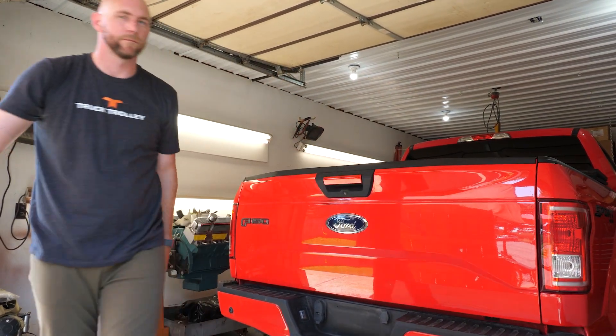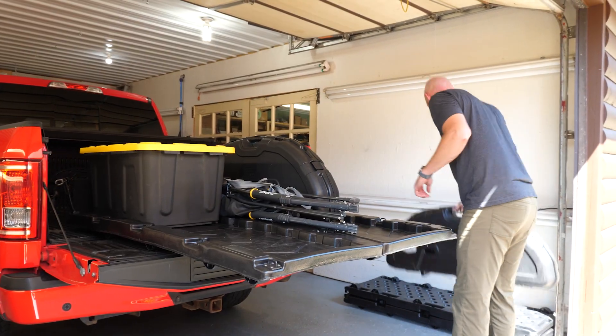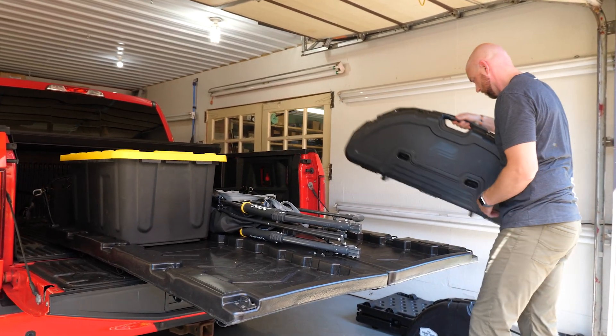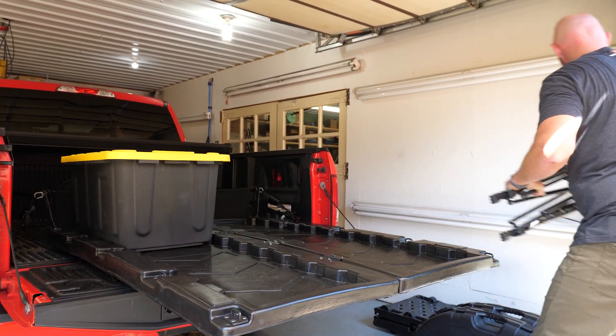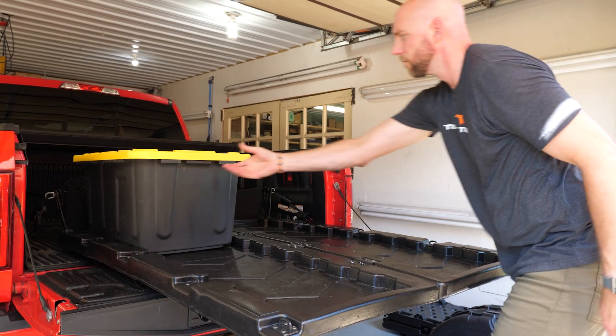This product is perfect for the grocery getters, the sports enthusiasts, the weekend do-it-yourselfers, and coaches. Basically anybody with a busy truck life, this product can help you.